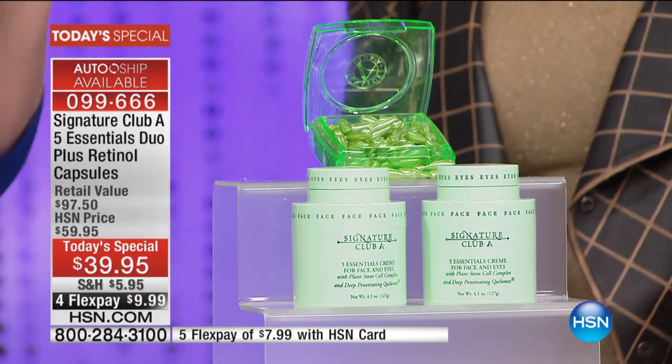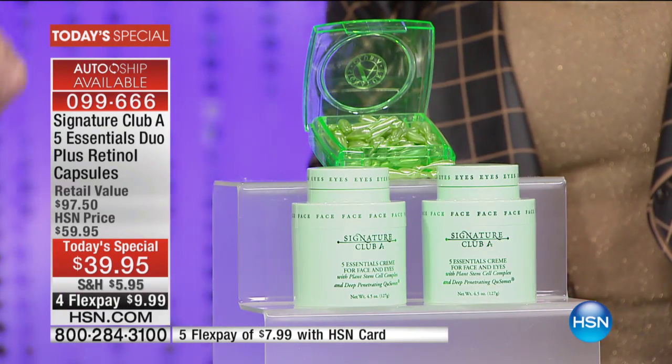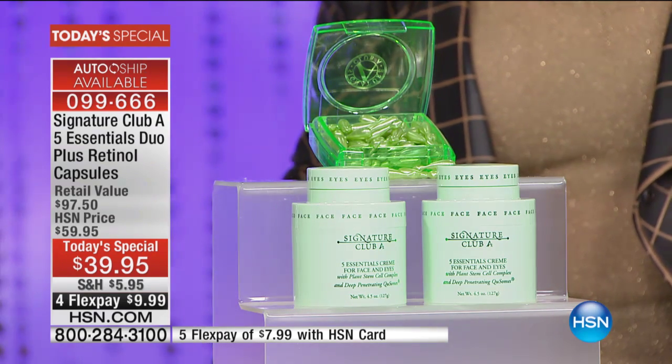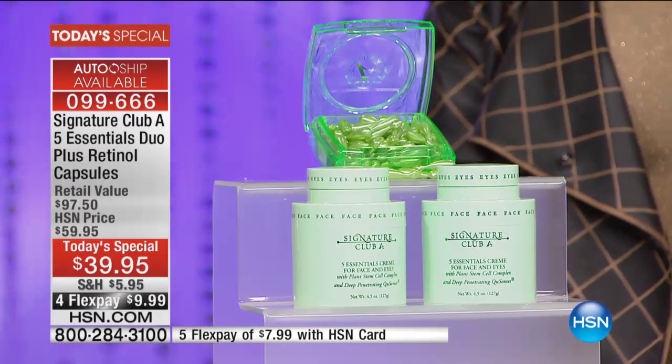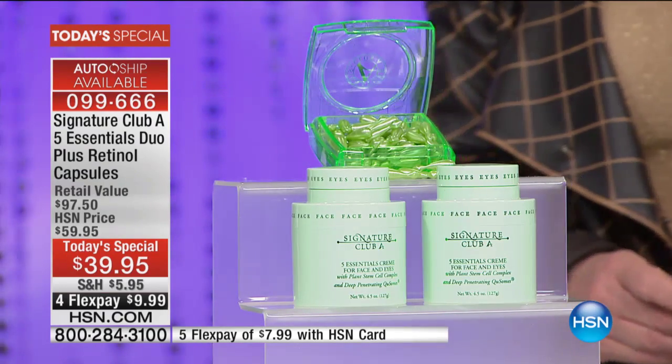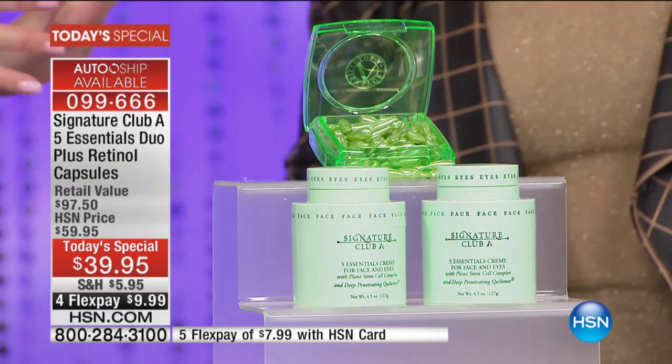You're getting your retinol capsules, which are $38.50. Now also remember that's $7.99 on the HSN charge card, under $10 on any charge card we accept, and we are already busy. You know you're reordering your five essentials anyway. Today you're getting two five essentials for free, because one product is paying for everything. These are the best sellers of the line.